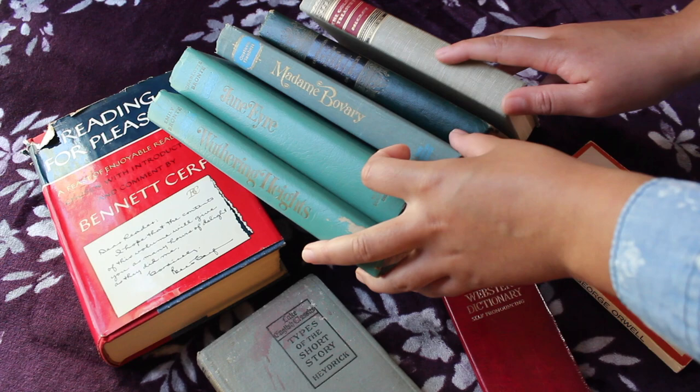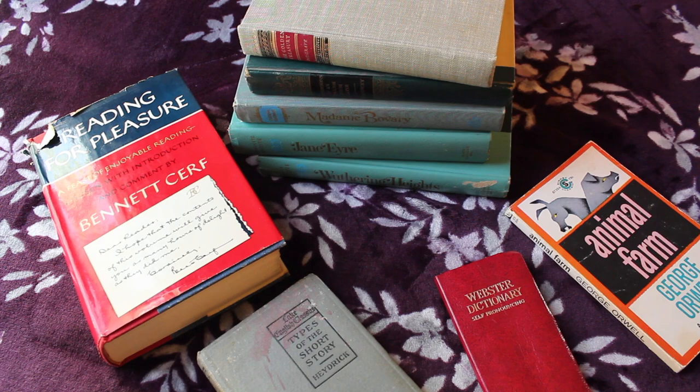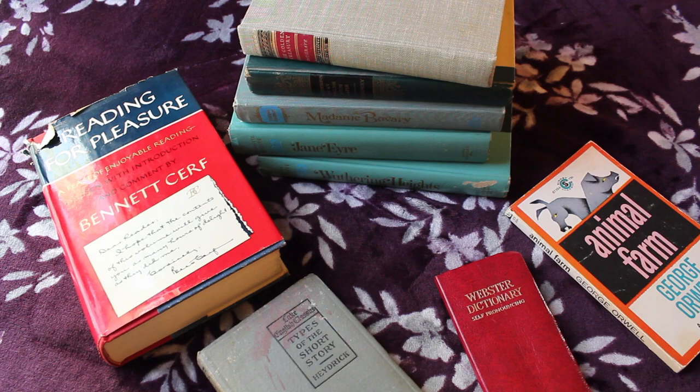So that is all of my vintage and antique books spanning from the 1910s to the 1950s. Hopefully you guys enjoyed, and I will continue these videos if there is enough interest. Thank you so much for watching and I will see you guys in my next video. Peace.